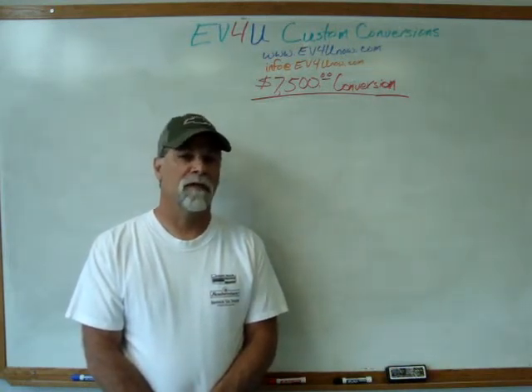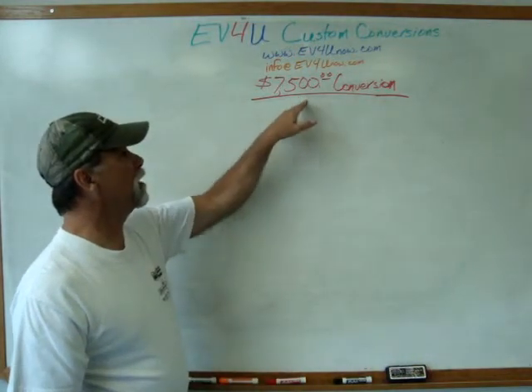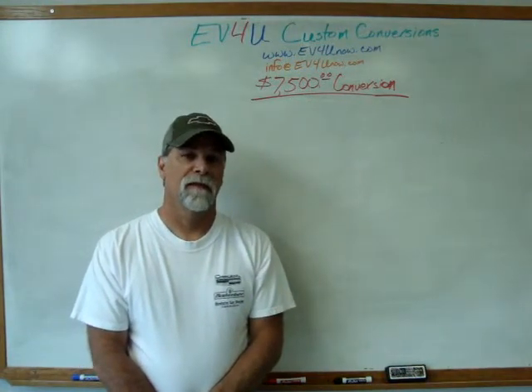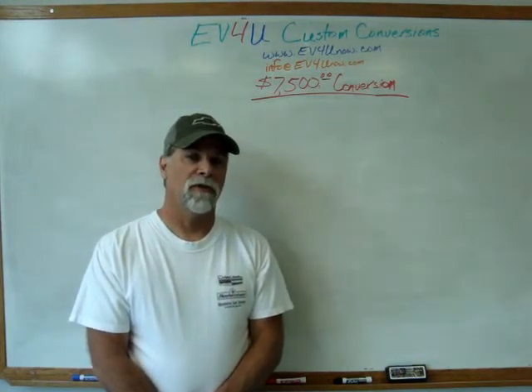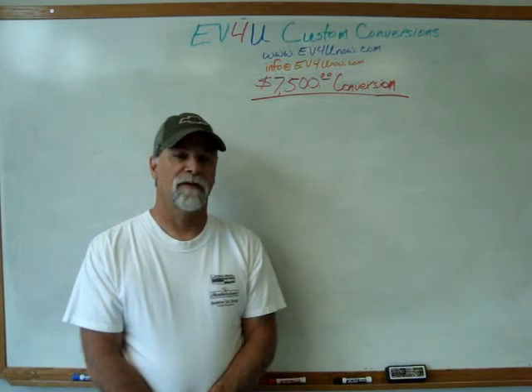That video has a single objective, and that is: how can you convert a vehicle from gas to electric for $7,500? We outline all the components, part numbers, and where you can get them so that you can do a conversion for $7,500.